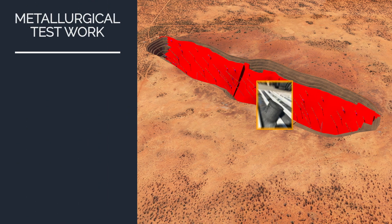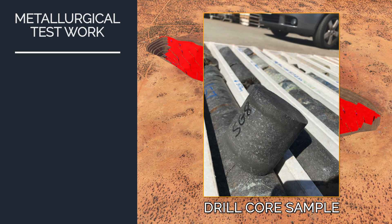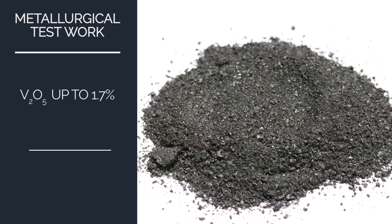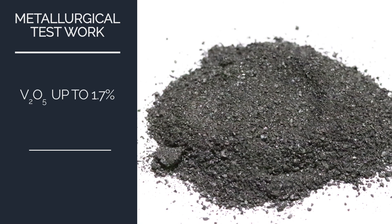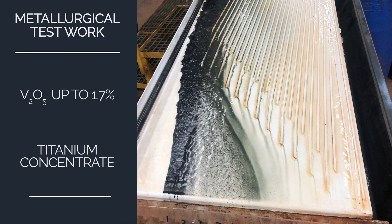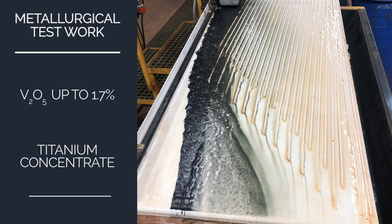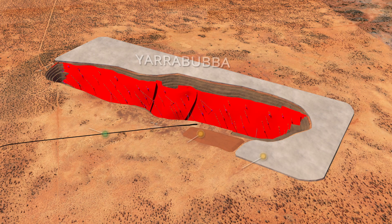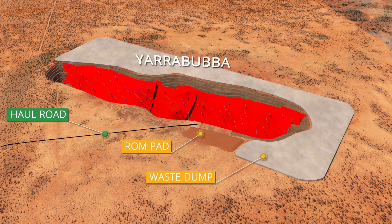Test work has shown that Yarrabubba can produce a premium concentrate containing up to 1.7% vanadium pentoxide, with low impurities and a non-magnetic component that can produce a titanium concentrate, resulting in multiple revenue streams from the Yarrabubba ore body. Yarrabubba will be mined using conventional open-pit mining methods.